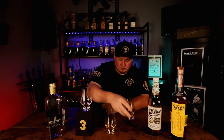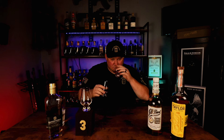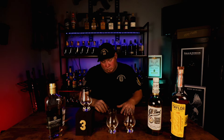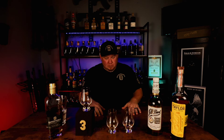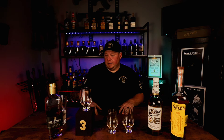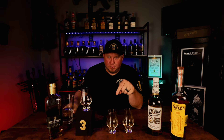Gosh dang. Can we have two number ones? Off the nose they're freaking ridiculous, and on the palate that one just knocks my dadgum socks off. Let's try this one. I know the champion — I know who number one is, without a question. Before I say it, put it in the comments — let me know which one you think is number one.